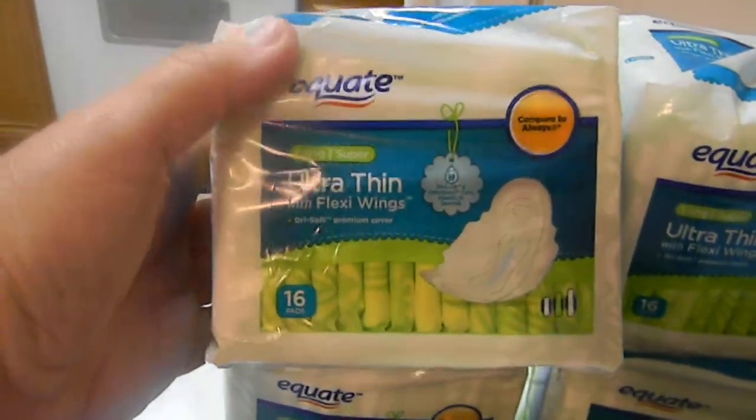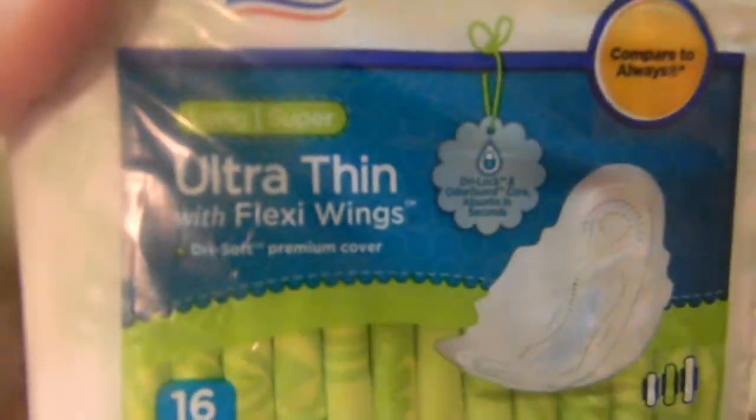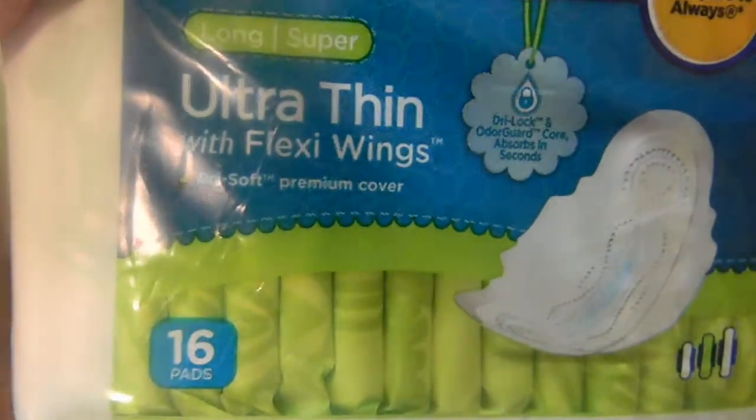You might still be able to print them. It's 16 count and the flex wings. So I got four of them.